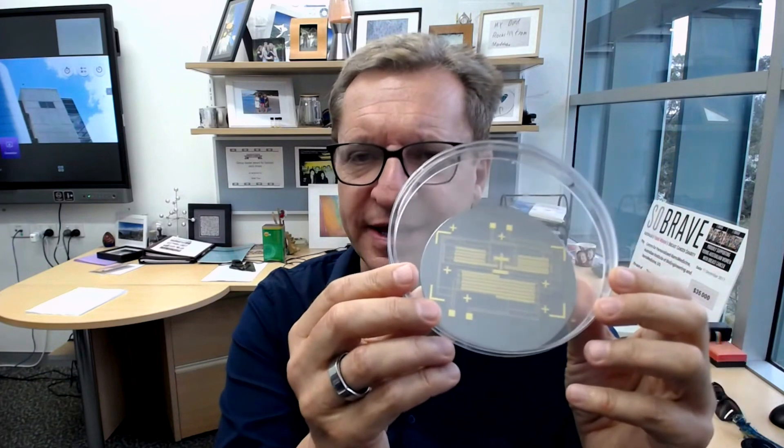Thanks for having me. We've developed a new way to manipulate and react molecules on the surface of a tiny chip that's electronically controlled. I've got one here with me — there it is. This is a chip. It looks a little bit like a computer chip, but on the surface there are nanoscale controlled electrodes that we use to manipulate and react molecules.